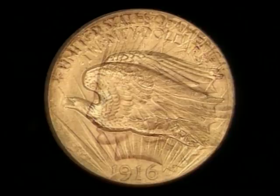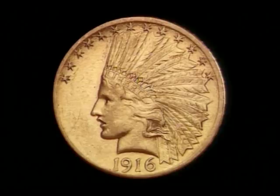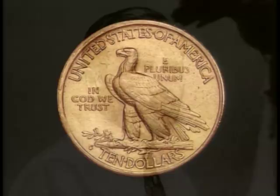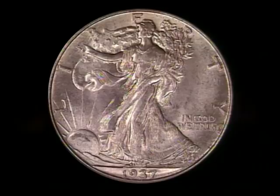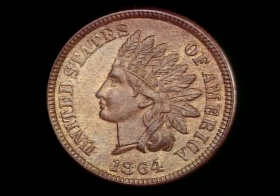Saint-Gaudens also designed a ten dollar gold coin featuring an American Indian, a coin which continues to capture the imagination of collectors everywhere. Other well-known sculptors created magnificent United States coinage. A.A. Weinman crafted America's most beautiful silver coin, the Walking Liberty half dollar. The Indian Head cent was minted until 1909 and still holds the hearts of collectors.